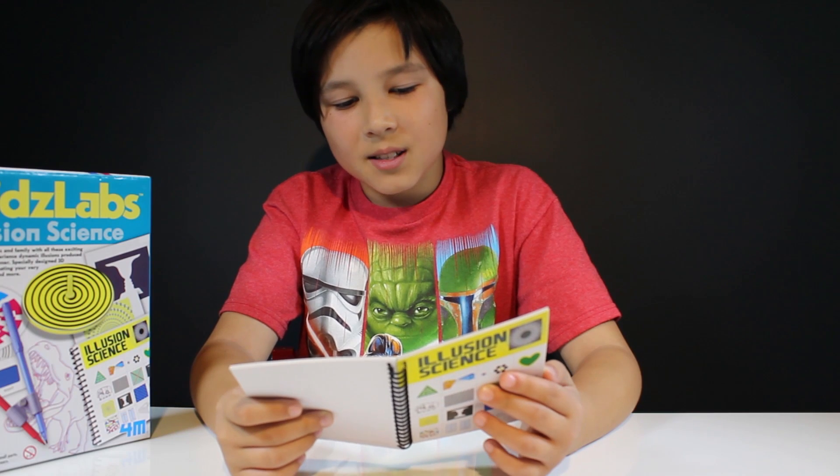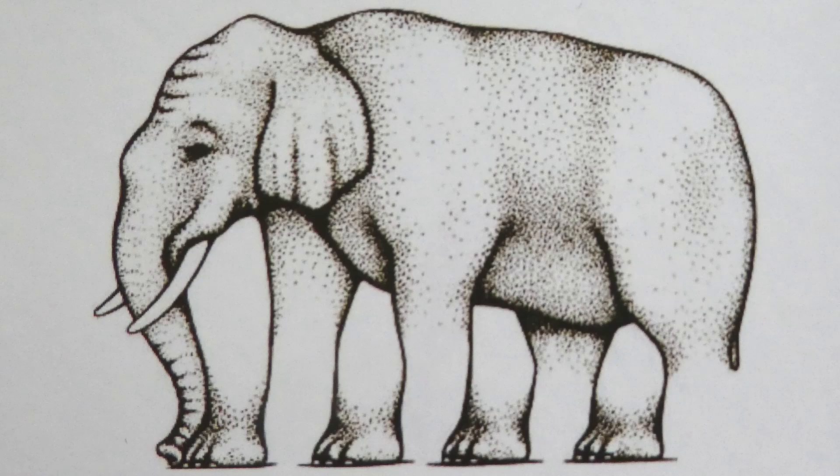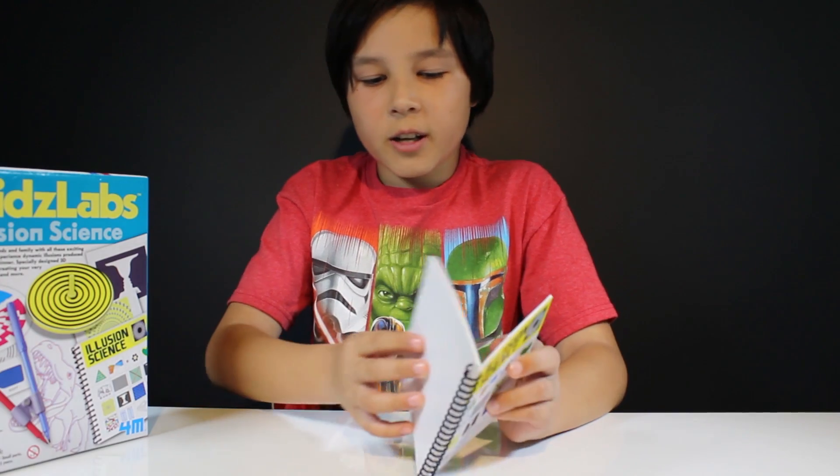An elephant. How many legs does the elephant have? There's no explanation to this. It is just another great illusion.